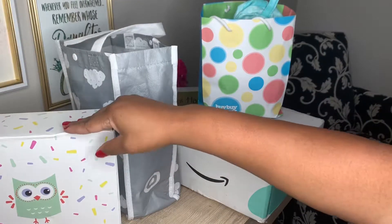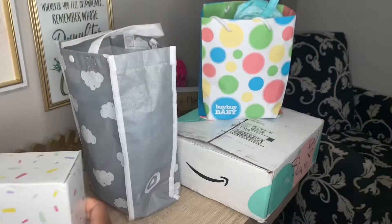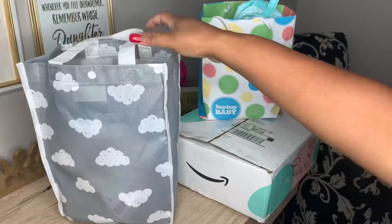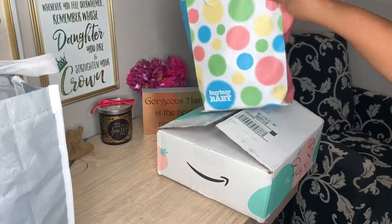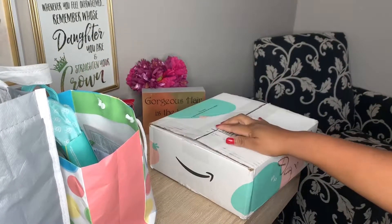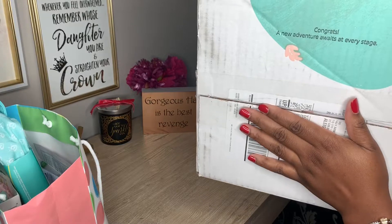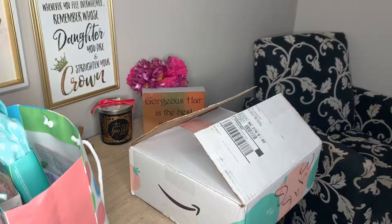Alright guys, so this is from Walmart — this is what you get in the Walmart baby registry, it's a box like this. This is Target, they have this bag. The Walmart one they send to you in the mail. Target, you pick it up in the store whether you create an online or in-store registry. Bye Bye Baby you also pick up in the store. And Amazon, of course, they send it to you. Amazon sends you this really cute box that says 'Congrats, a new adventure awaits at every stage.'